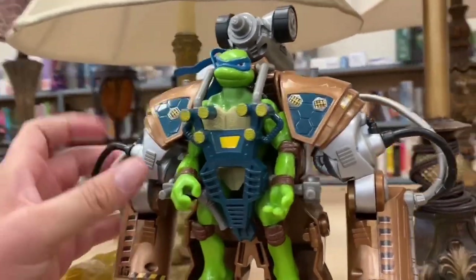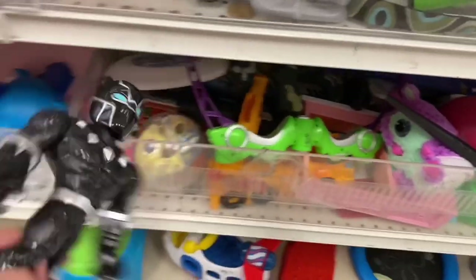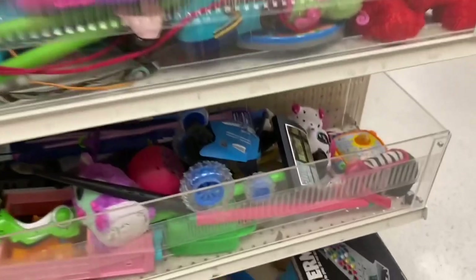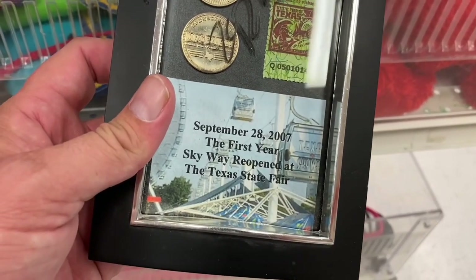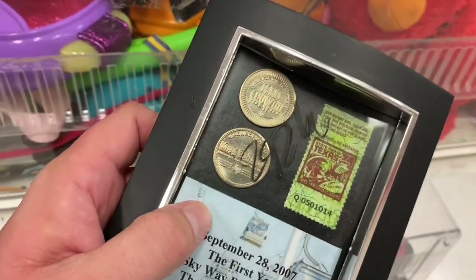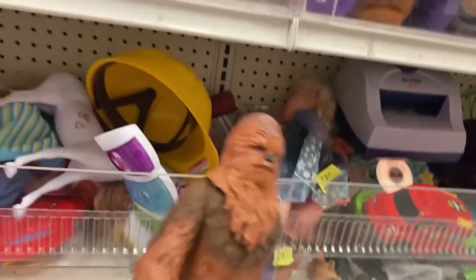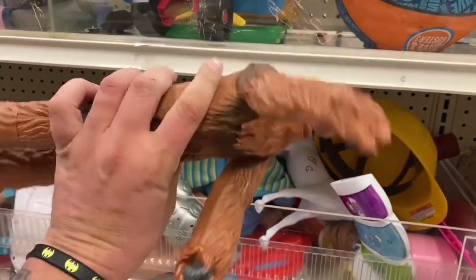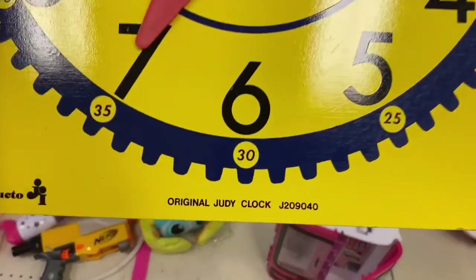This is actually the first time I've seen that, stop - period. I actually have another mech suit at the house with a Rafael in it and I only want four bucks for that. I think we're gonna grab this, this is pretty cool. We got a Black Panther with just like a construction hat. What's this? Texas Skyway, September 28th 2007 - the first year of Skyway reopened at the Texas State Fair. Oh interesting, those must be like little tokens. There's a Chewbacca - check him out, big old 12-13 inch Chewbacca. What do they want for this guy? Oh, seven dollars - get out of here.